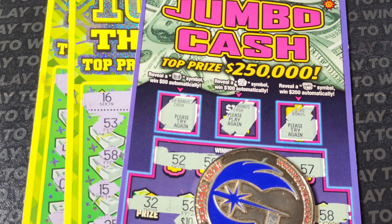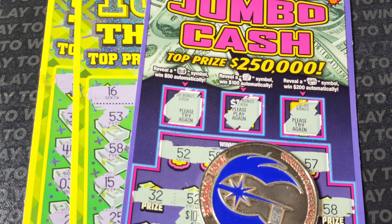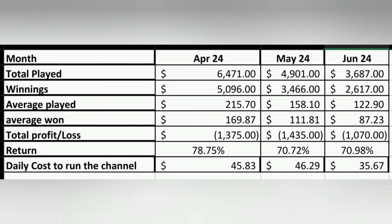Stay tuned — I'm going to show you guys some of the stats from the last quarter of 2024 of how I did with the channel. So in my effort to be transparent, this is the breakout of the second quarter of 2024 of what I spent to run the channel. The total play started to go down each month because ad revenue was kind of terrible. I was basically playing within my budget — overall, it looks like I was getting back about 70 to 75% across all three months.